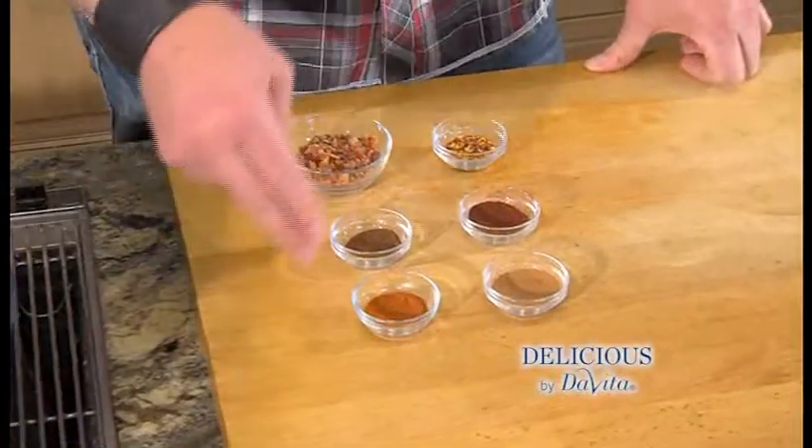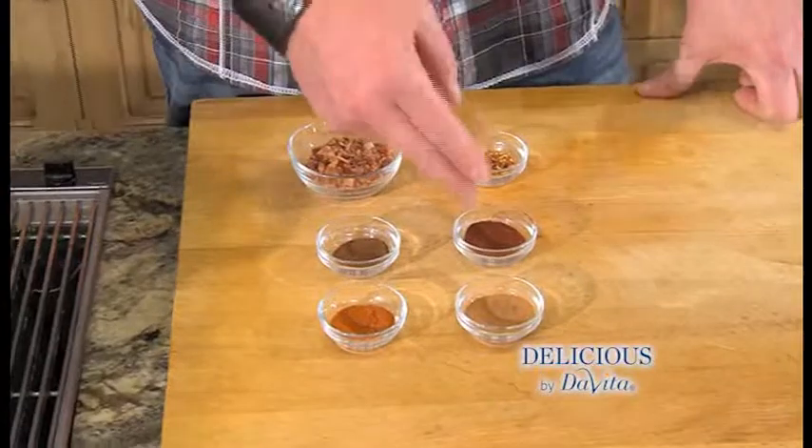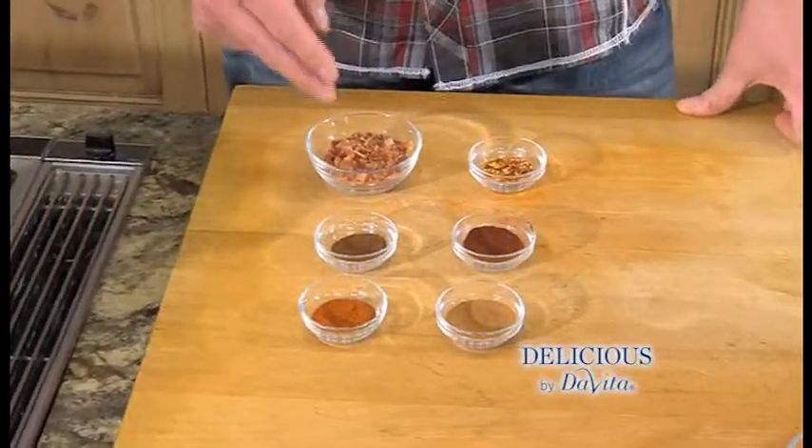To season our stew, we're using paprika, cinnamon, ground cloves, chili powder, red pepper flakes, and bacon.